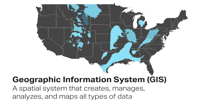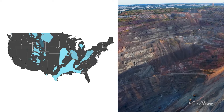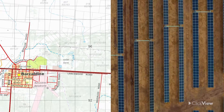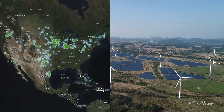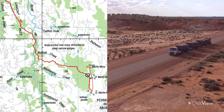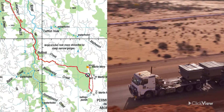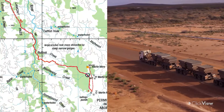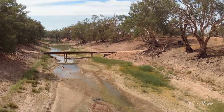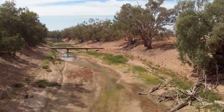If overlaid with the relevant information using GIS, topographic maps can reveal coal and uranium deposits for mines, flat and sunny places for solar panels, and windy areas for wind farms. They can also reveal other important features to consider — for instance, mines need to be close to roads suitable for trucks to transport the coal or uranium.